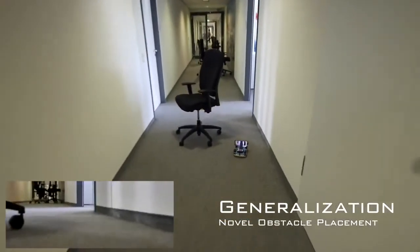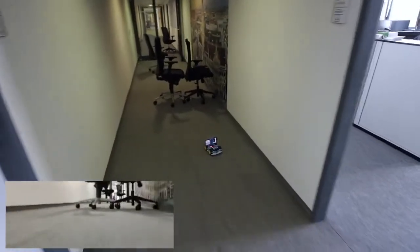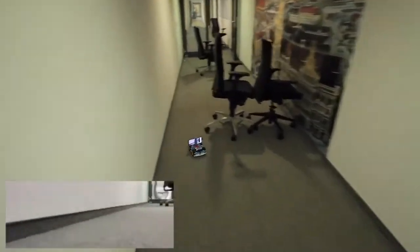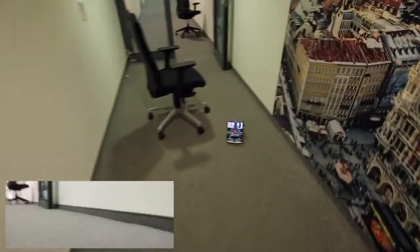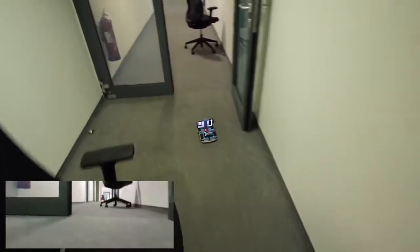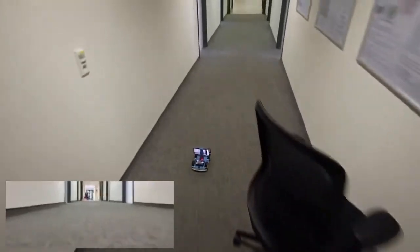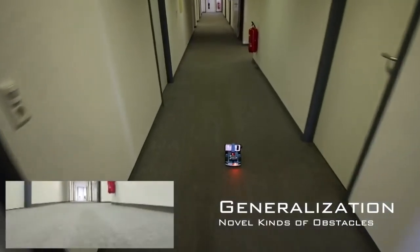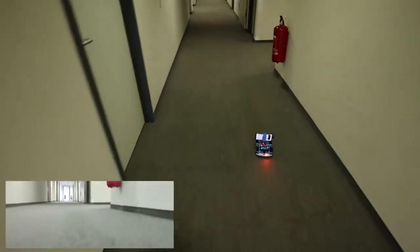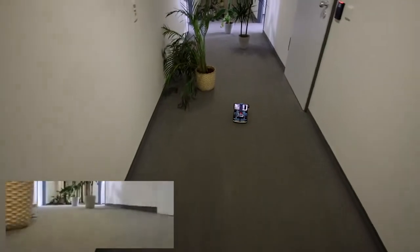During data collection, our driving policy was exposed to static obstacles in the form of office chairs, randomly placed along the corridors. We find that our driving policy generalizes to novel obstacle configurations. Moreover, our driving policy generalizes to novel obstacles which are visually very different from those seen during training, such as potted plants.